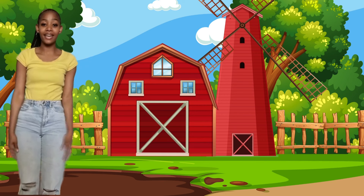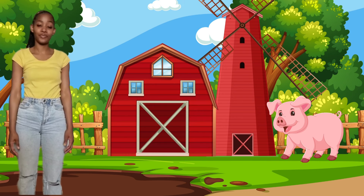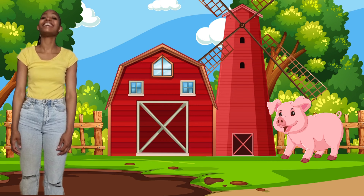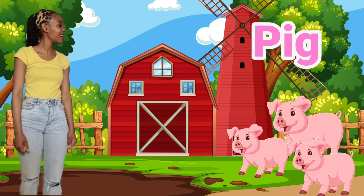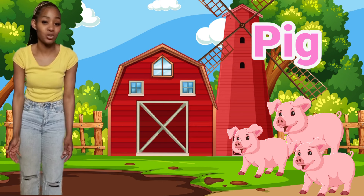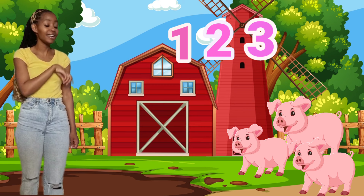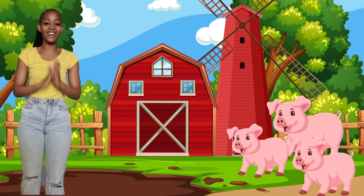Oopsie! I stepped in a muddy puddle. What's that pink animal over there? Can you take a guess? Yes, that's right, it's a pig. Oh! There's more pigs. Should we count how many pigs we see? Okay, let's count. One, two, three. I see three pigs. Well done counting with me.